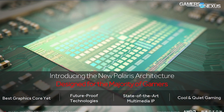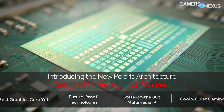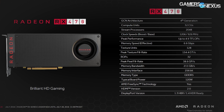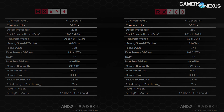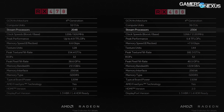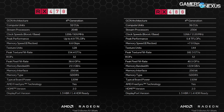The RX 470 uses the Polaris 10 GPU and has the same architecture as the RX 480, including compute preemption and asynchronous shaders, but it is a cut-down version in terms of stream processor count and clock rate. The RX 470 will host 32 CUs as opposed to the 36 CUs of the RX 480, putting us at 2048 stream processors — calculable from the CU count since each CU has 64 stream processors.